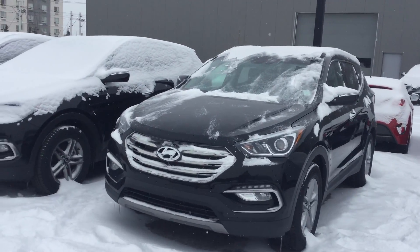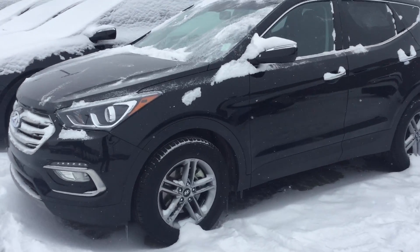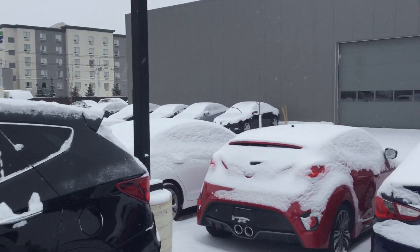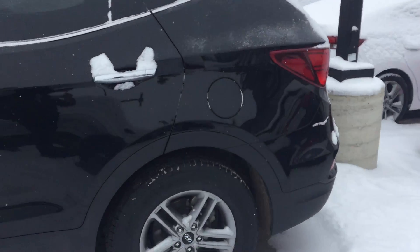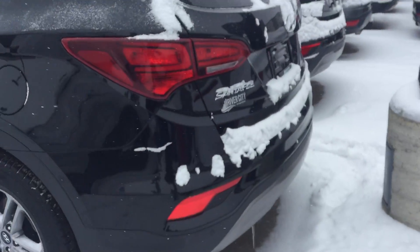Hey Trevor, good morning! This is Kabir from River City Hyundai. I'm going to do a 360 walk-around video on the car you inquired on. As you can see, the car is in great condition, just covered with snow like the other cars. It's a great car — we just put brand new tires on this one.